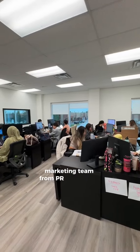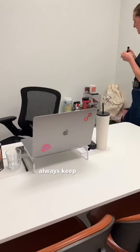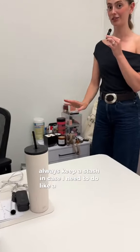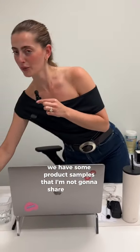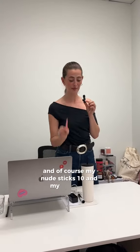Marketing team from PR to social to e-com. My office — I always keep a stash just in case I need to do a little touch-up. We have some product samples that I'm not going to share with you for coming soon, and of course my new 610 and my lip letter.